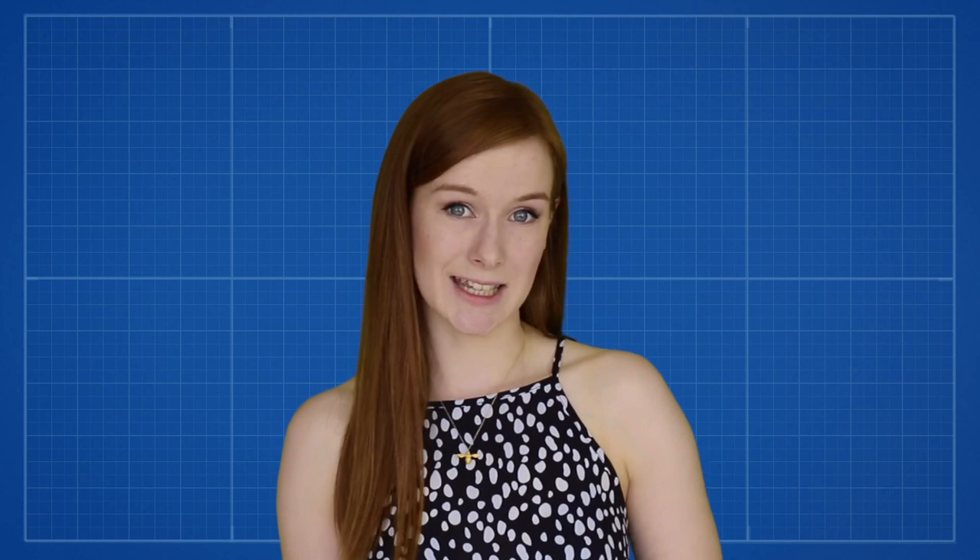There are many different kinds of neurotransmitter but they can be divided into two broad categories: excitatory and inhibitory, and these kind of do what they say on the tin. When excitatory neurotransmitters are released it causes the next neuron in the chain to become more active, and when an inhibitory neurotransmitter is released it causes the next neuron to become less active. The main neurotransmitters we are going to look at are serotonin, GABA, adrenaline, noradrenaline and dopamine.